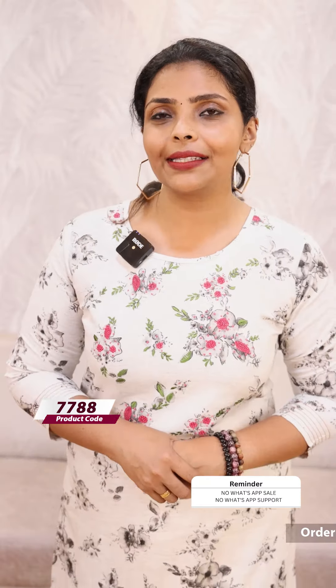Hello friends, I am Shruti from Lollipops. In this video, we have two kinds of products. We have a white base, soft cotton fabric mixed with soft cotton.